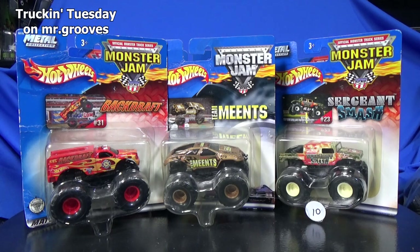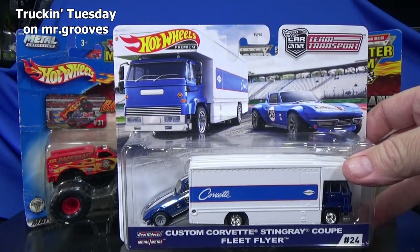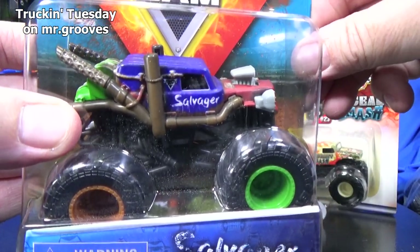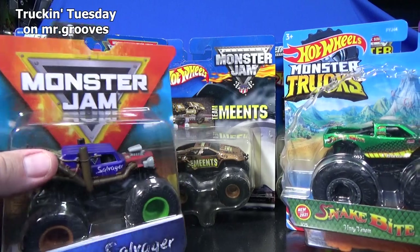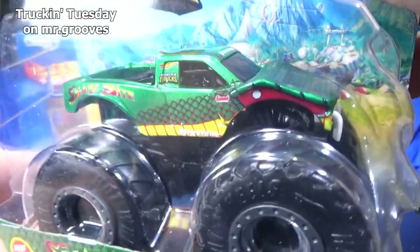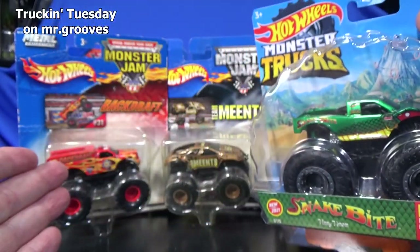Hey there, it's Mark and welcome to Truckin' Tuesday. I don't only do Monster Jam trucks — I do all brands. It could be anything: Johnny Lightning, Matchbox, or as far as the Monster Jam brand, Spin Master owns it now. I'm buying Spin Master Monster Jam trucks too. I really like this Salvager — pretty cool design. And if you can find this Snakebite, it's definitely a nice one to have as well. But let's go ahead and get with today's presentation.